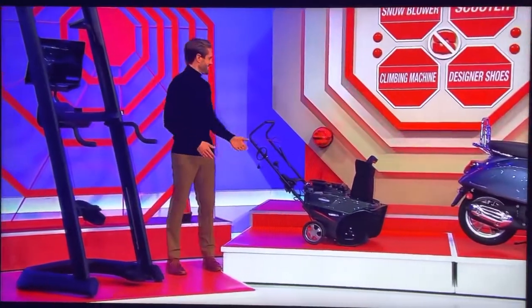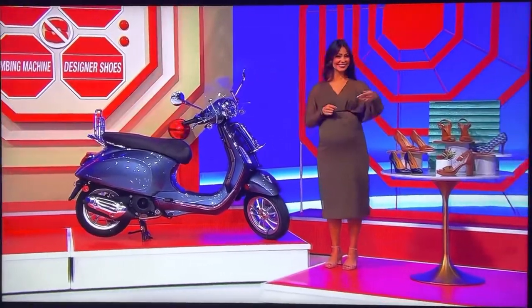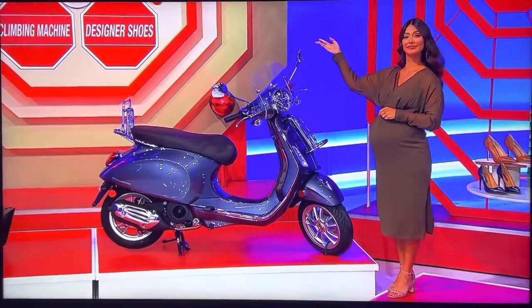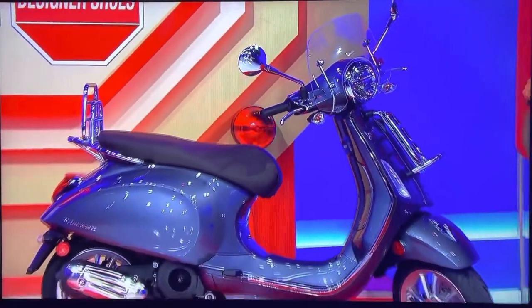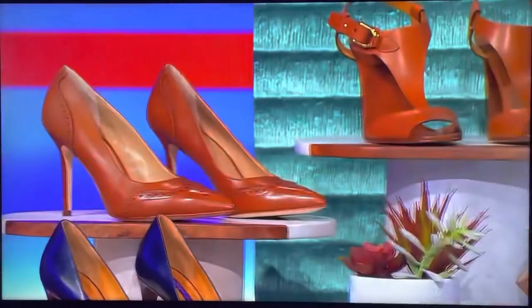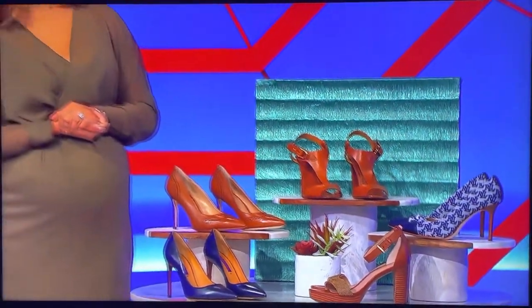A snowblower, a fun motor scooter, and designer shoes. Electric start — the Vespa Primavera 50 Touring features a 50cc engine and a continuously variable transmission. And finally, you're going to make somebody very happy: from Ralph Lauren, this shoe collection includes four leather styles and a pair of woven pumps with a leather cap toe.